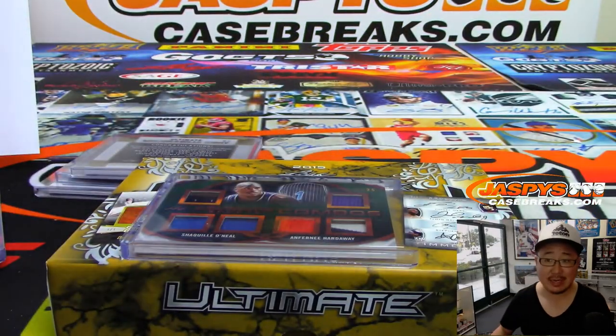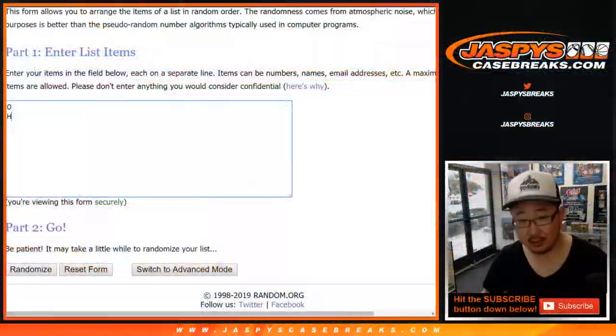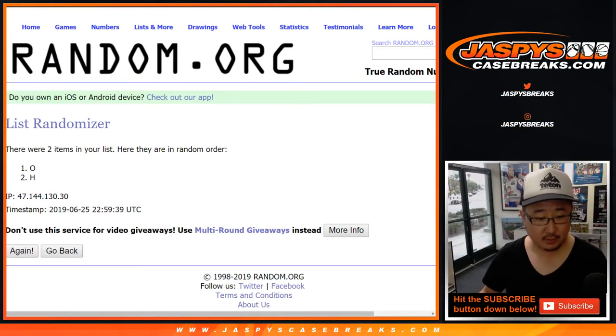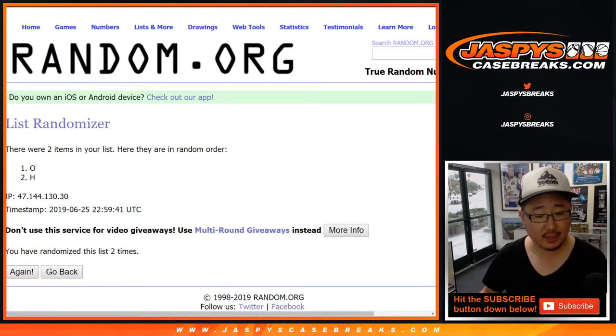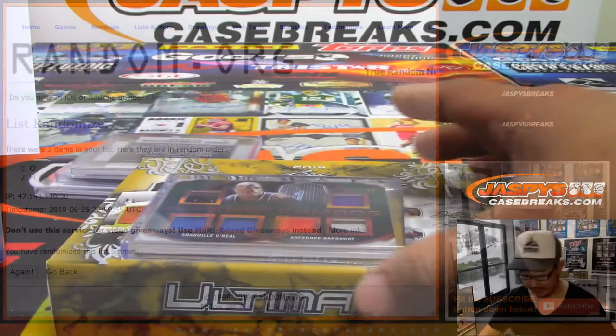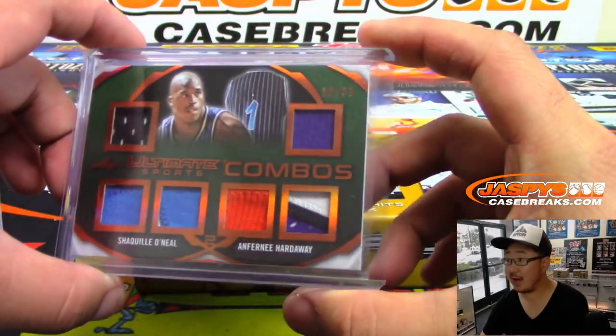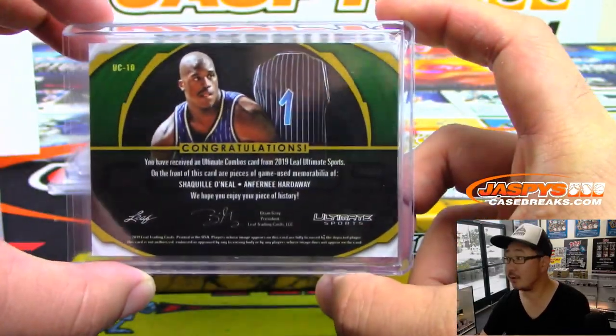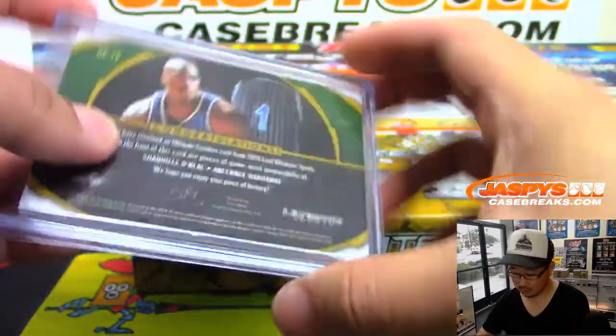And last but not least — O'Neal and Hardaway, five times. After five times, letter on top — O'Neal. That goes to Casey. There you go, Casey. 22 out of 25 — Shaquille O'Neal and Anthony Hardaway relics. Game used as well. Awesome.